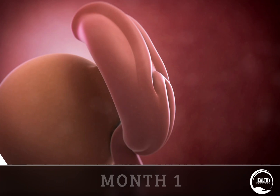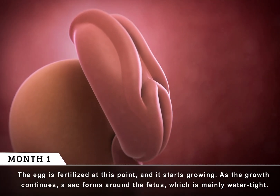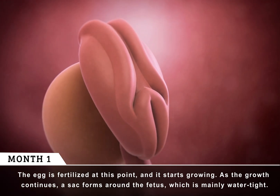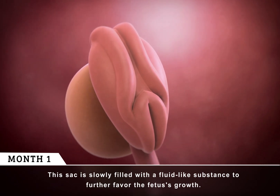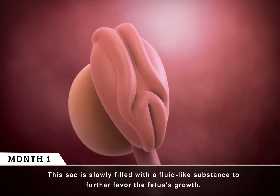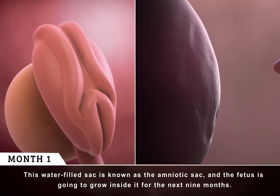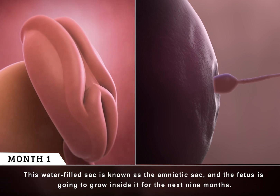Month 1. The egg is fertilized at this point, and it starts growing. As the growth continues, a sack forms around the fetus, which is mainly watertight. This sack is slowly filled with a fluid-like substance to further favor the fetus's growth. This water-filled sack is known as the amniotic sack, and the fetus is going to grow inside it for the next nine months.